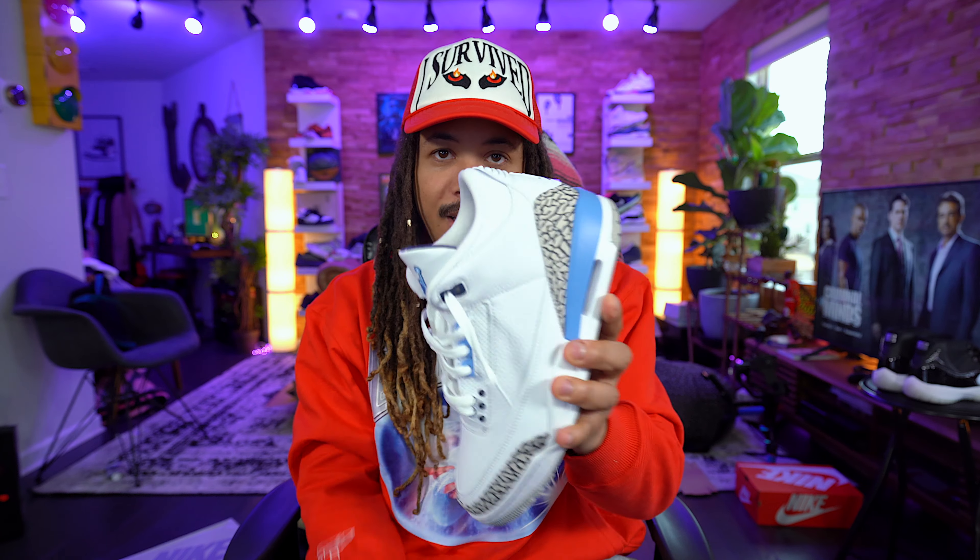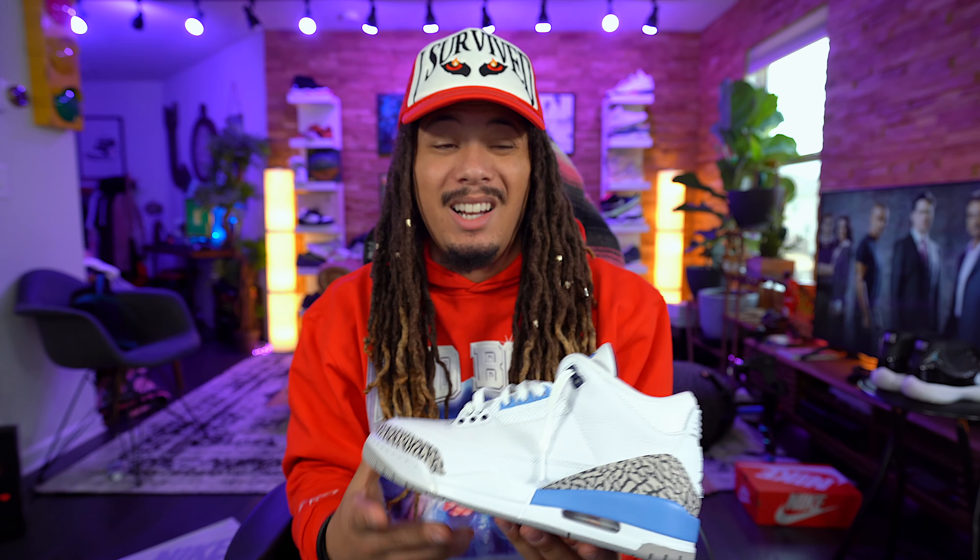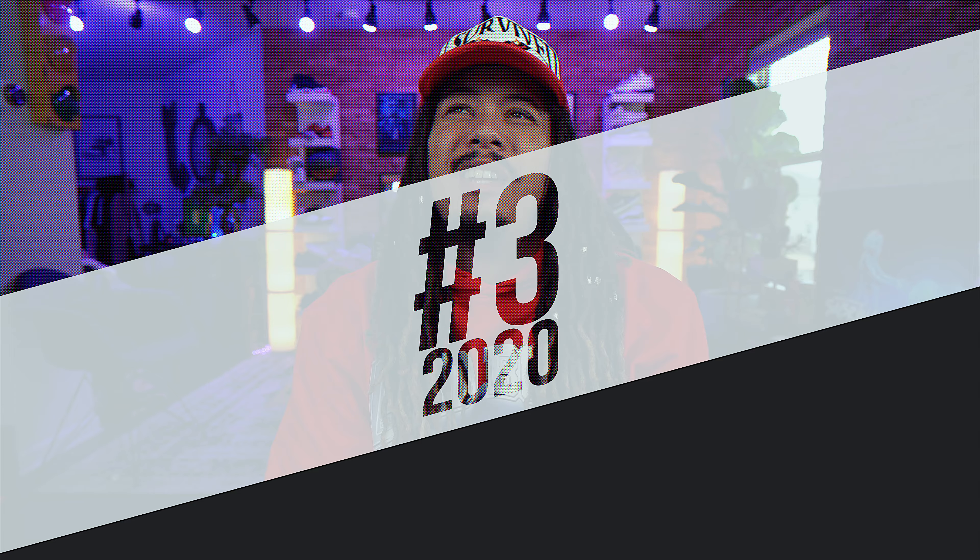Let me know in the comments — do the UNCs make your list? Even at number 10? I feel like this is a shoe a lot of people will have in common as a pickup because it wasn't an insanely hard shoe to get, though it did sell out. I got mine from Soulplay, so let me stop talking.